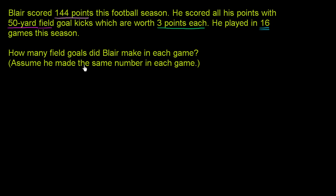There are a couple of ways you can do this. We could first figure out how many field goals he made in the season. He scored 144 points total, and if we divide that by three — the number of points per field goal — the total number of points divided by points per field goal should give us the total number of field goals he had.